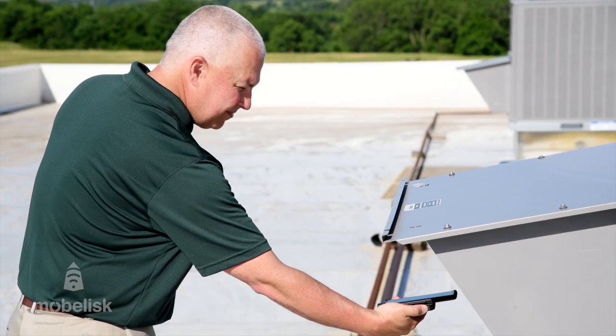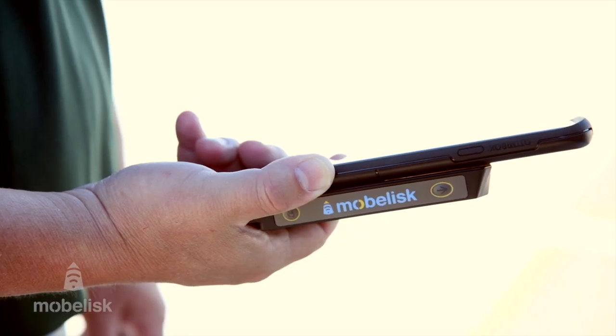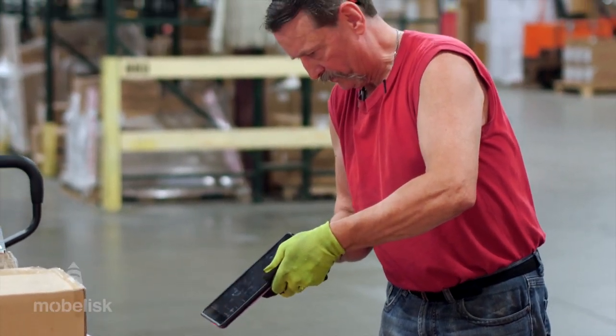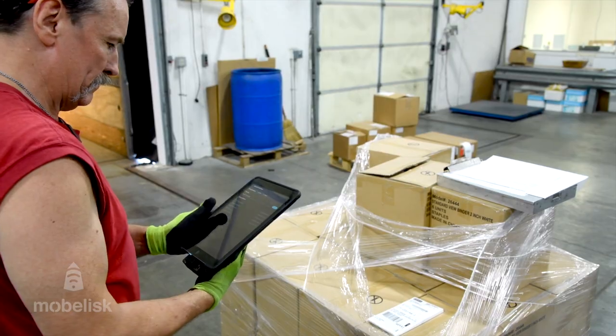Businesses need a cost-effective solution that is more than just the standard consumer smartphone or tablet, and delivers upon the productivity gains required to compete in today's world.